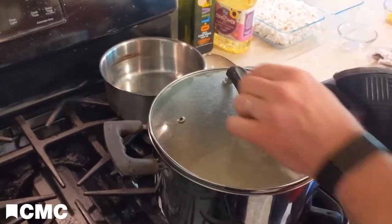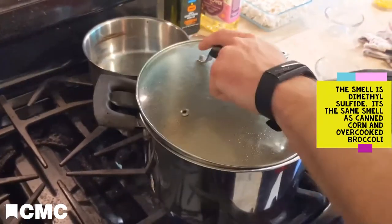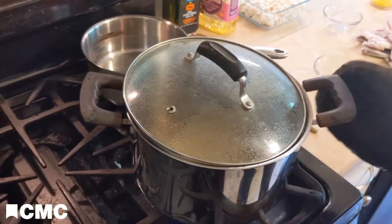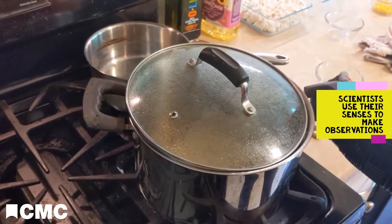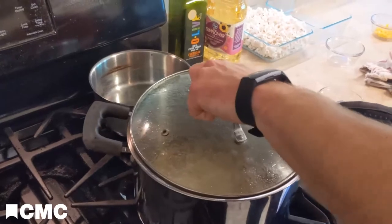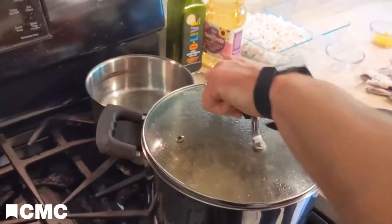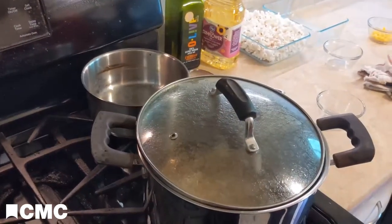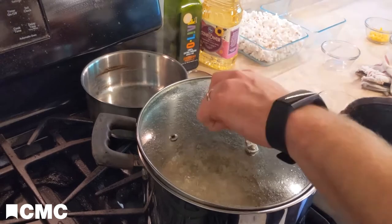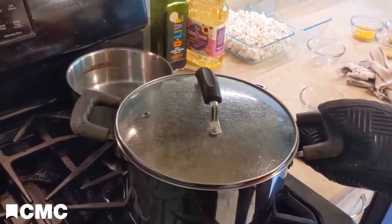I can smell this one, and it smells a little bit different than last time — it's got a more cooked, corny smell to it. It sounds different too. Last time the pops were high-pitched. These ones are low-pitched — they're thumps. It almost sounds like fireworks. I'm still getting a lot of popping going on, so I'm going to keep at it.